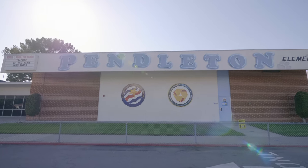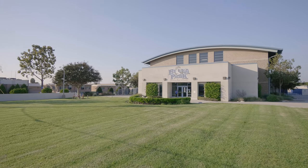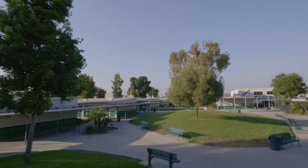We have young families here as well, and there are convenient options for schooling. Pendleton Elementary, Buena Park Junior High, and Buena Park High School are all within close distance.